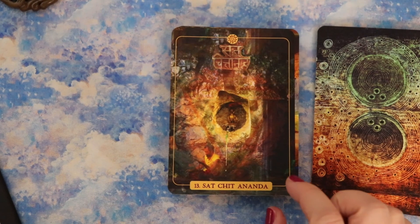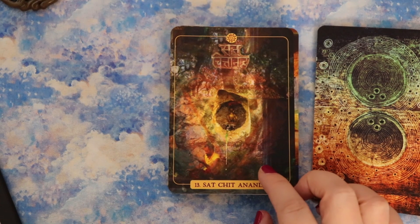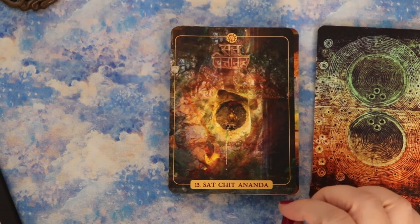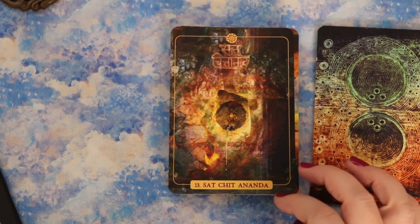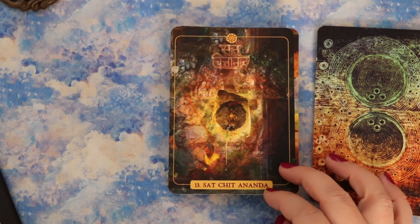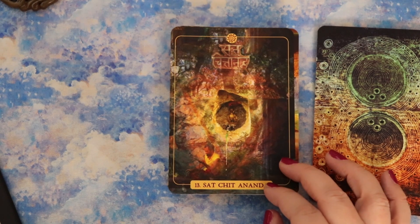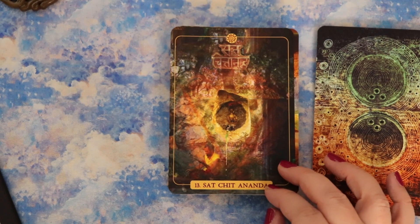Sat Chit Ananda — please forgive my pronunciations. Sat Chit Ananda is the combination of three Sanskrit words: Sat, Chit, and Ananda, which means wisdom, consciousness, and bliss. Sat Chit Ananda is the pure, undifferentiated state of wholeness — some might call it enlightenment. To reside in this higher state is the experience of pure bliss. The state of Sat Chit Ananda is what all meditation practice aspires to, and at the same time it is ever present in the core of our beings.